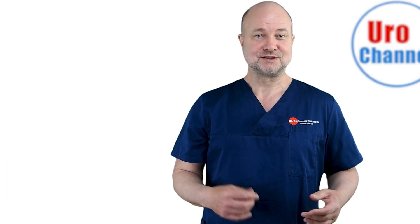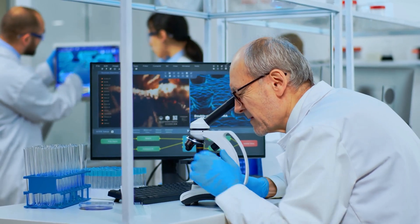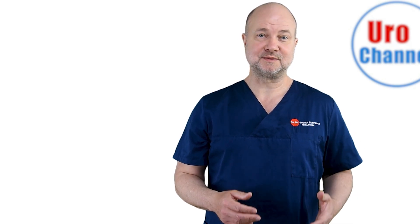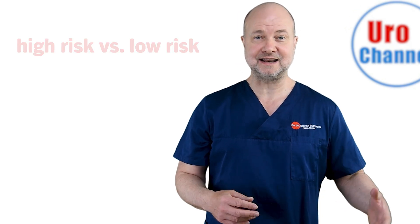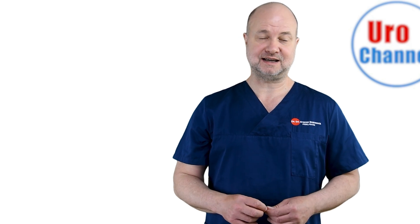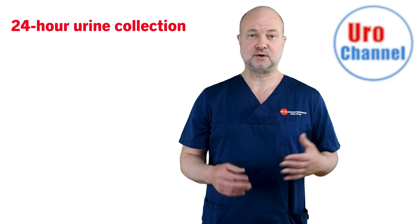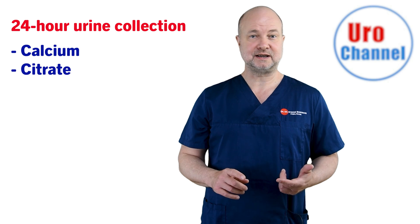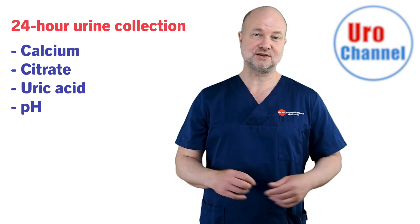The first thing will be to analyze the stone as soon as it gets out or has been secured by a surgical procedure. Then there will be an assessment whether there is a high risk or low risk for stone formation, and then a plan for prophylaxis can be tailored. In certain cases, collecting urine over 24 hours will be valuable to look at the excretion of calcium, citrate or uric acid, and the overall urine pH.